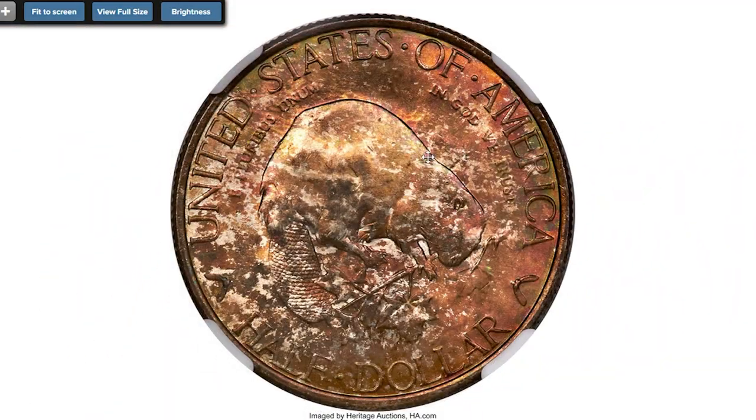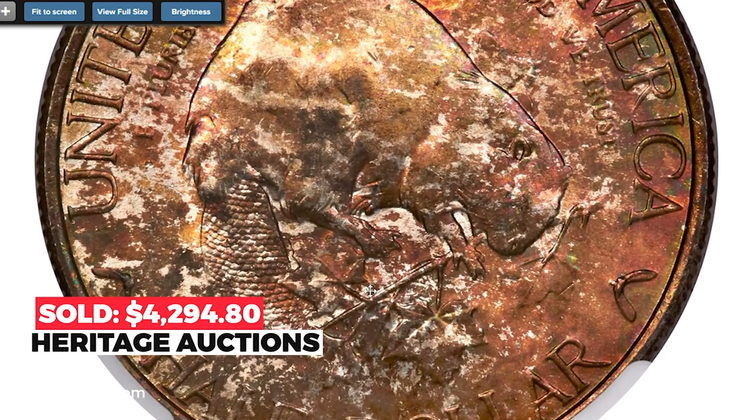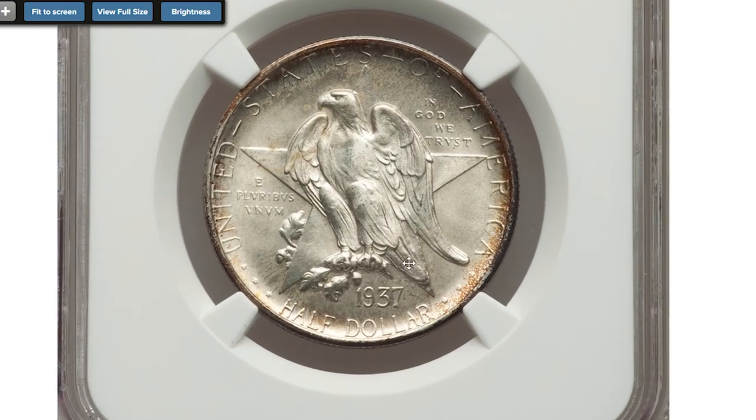Sold on December 16, 2022 for $4,294.80 at Heritage Auctions.